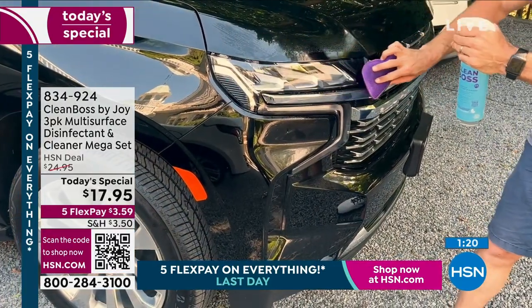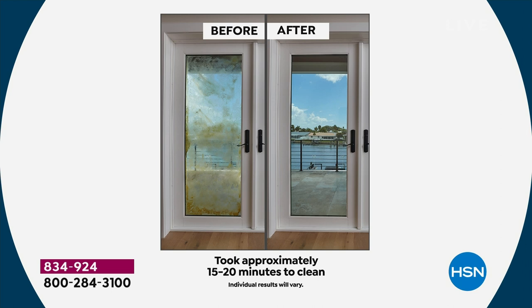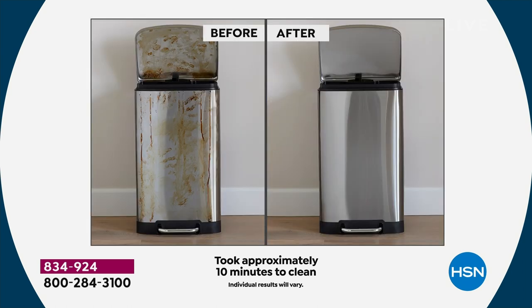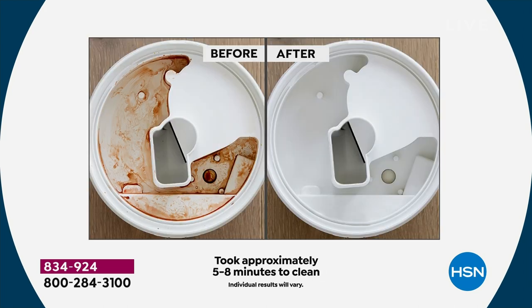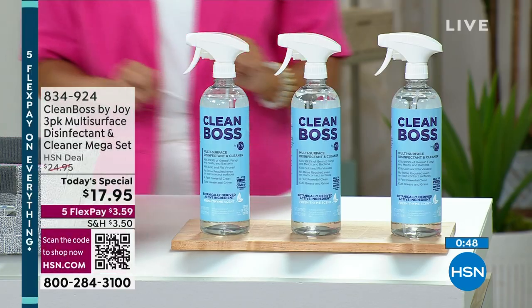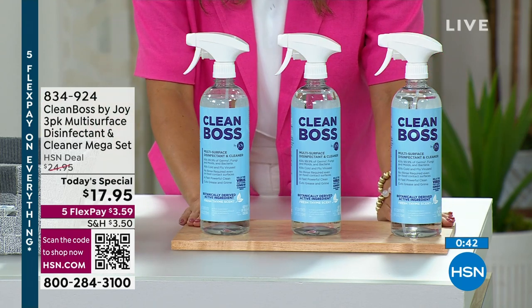If you're looking for an easier way to clean top to bottom, inside and outside, this is your product. If you want to clear the clutter under your kitchen and bathroom sink, this is your product. If you want to save money — to get three of these huge 24-ounce bottles for $17.95 breaks down to about $6 a bottle. Instead of spending $15 to $20 per bottle to have one thing for the kitchen, one for the car, one for the carpets, one for the grill — let's not do that anymore. Let's clean, sanitize, and deodorize with one product.